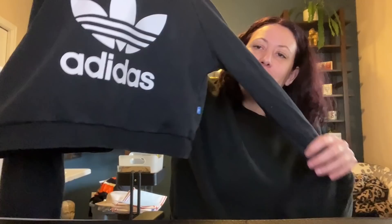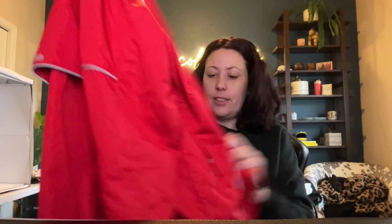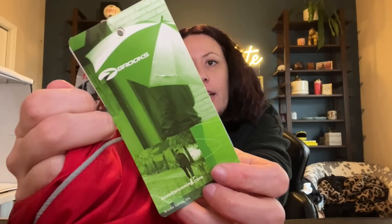Adidas cropped sweatshirt — nothing crazy, a $20 bill is what I like to call that. I pulled this out with the Banana Republic piece and it was also new with tags — sitting right next to each other, I'm assuming they're from the same person. This is actually a Brooks Running jacket — brand new with tags. We love a new-with-tags Brooks jacket. I'd list that for $35 to $40.